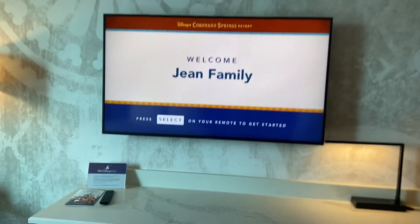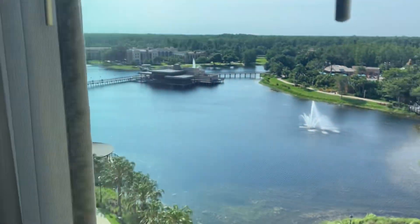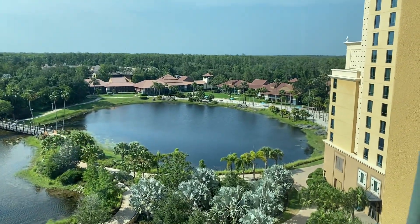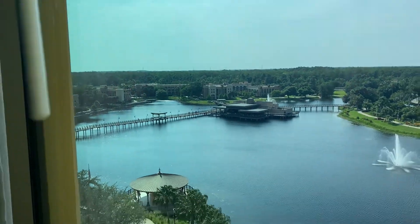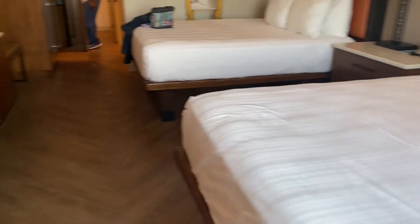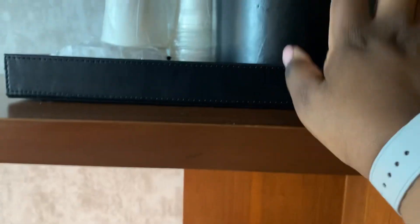You got your two queen beds. Guys, wait — here's the best view. I got the water room! Oh my god, you can literally see the whole resort from up here. Oh my gosh, it's so beautiful. Wow, this room is fantastic.